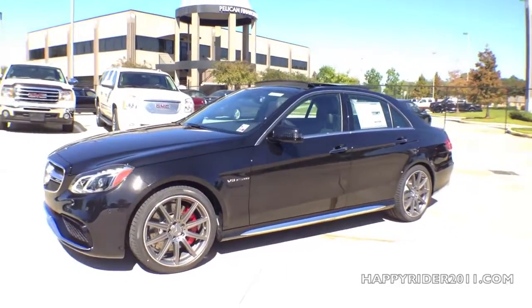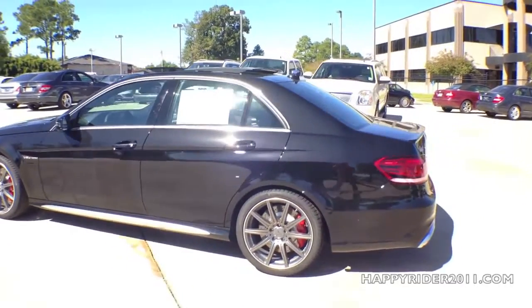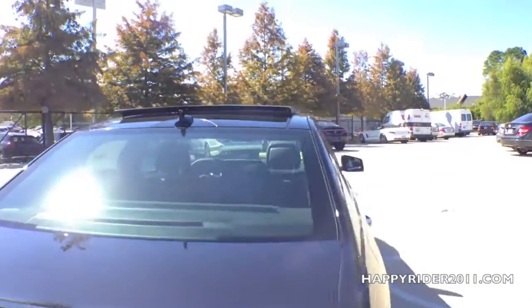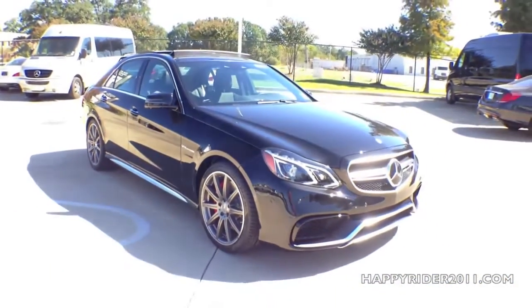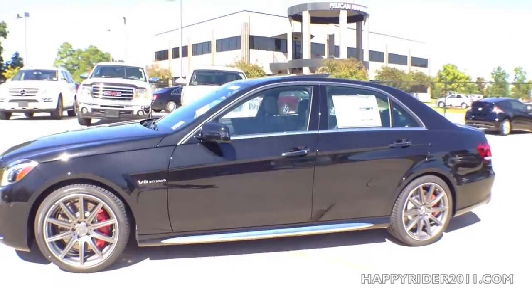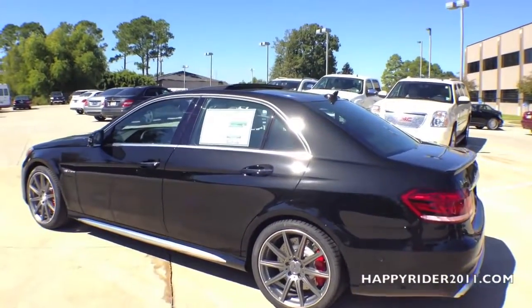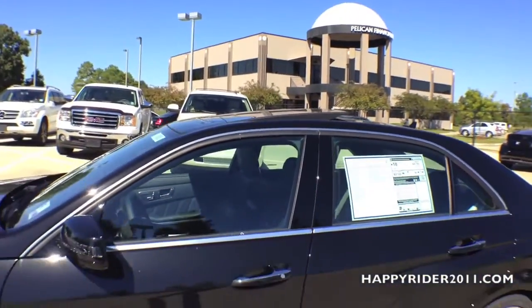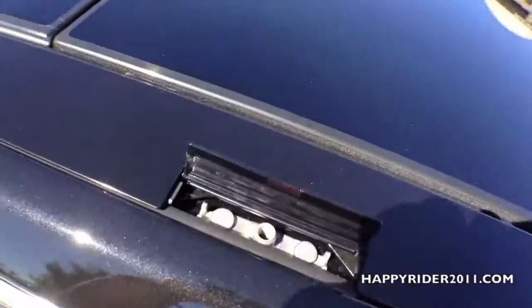Here's a quick view of the panoramic sunroof fully open — as you can see, it opens upward and looks very nice and sporty. There are also roof mounts, two located on each side, which allow you to mount roof racks on top to carry extra luggage.